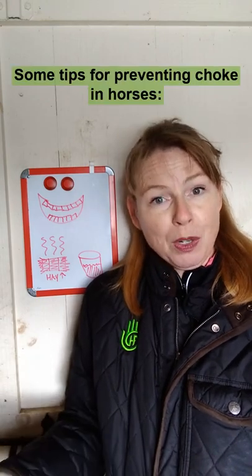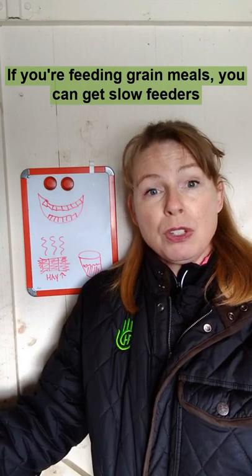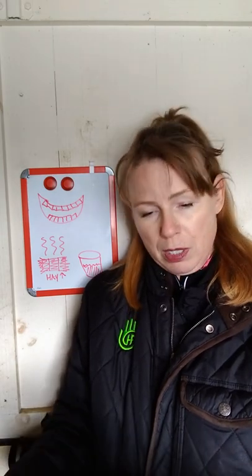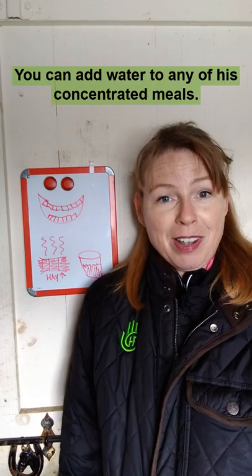Some tips for preventing choking in horses: definitely be using slow feeders. If you're feeding grain meals, you can get slow feeders for grains, or you can put big, smooth rocks to create an obstacle course for your horse. You can steam or soak his forage, and you can add water to any of his concentrated meals.